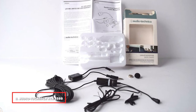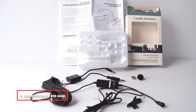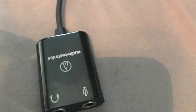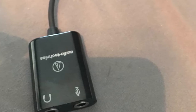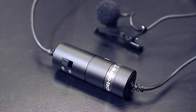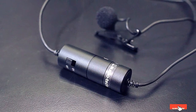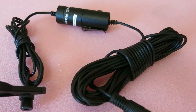Moving on to number 2, the Audio-Technica ATR3350. This is a budget-friendly omnidirectional lavalier microphone that allows you to clearly capture voices and dialogue. It is very small and lightweight at only 6 grams, so it's easy to place on your subject without interfering with their movements, and discreetly records everything they say with a minimal amount of background noise. A great recommendation for those looking for a budget-friendly option.